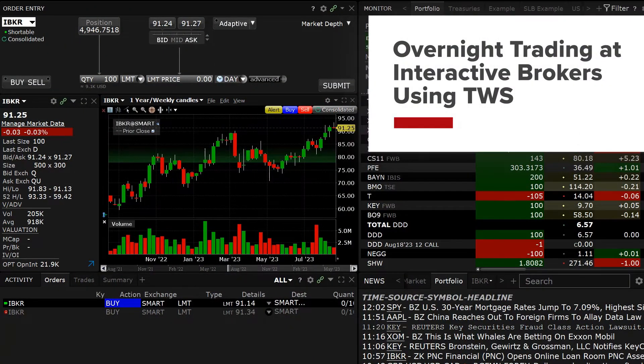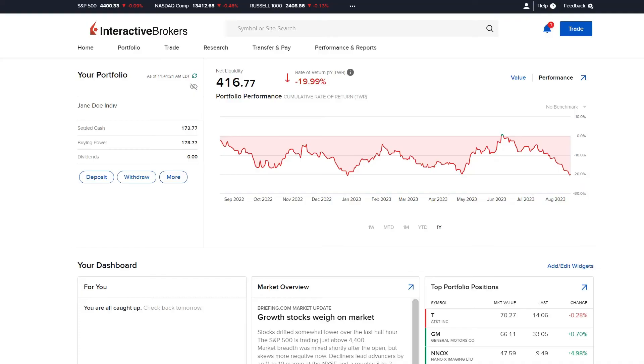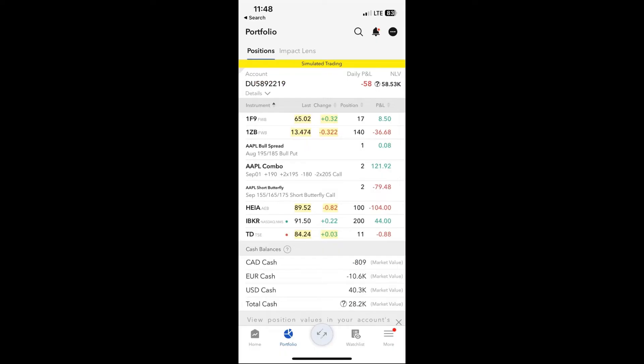Interactive Brokers offers trading in overnight hours for over 10,000 US-listed stocks and ETFs. Market data is provided for free and existing US stock trading permission is sufficient to allow trading. Trades can be placed within TWS, Client Portal, and Mobile TWS.